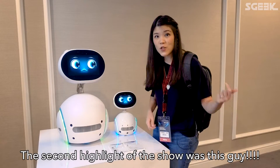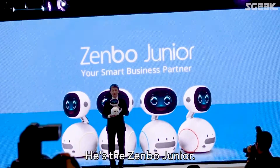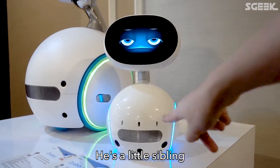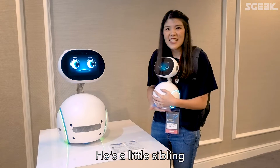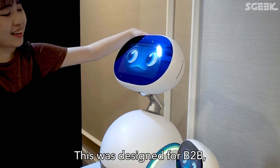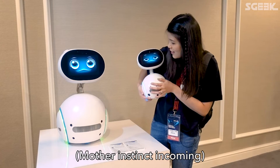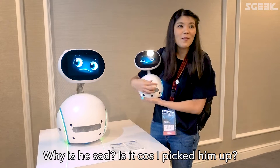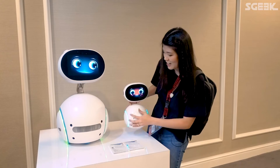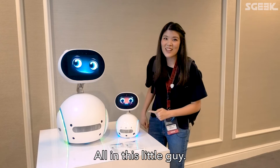The second highlight of the show was the Zenbo Junior — he's so cute! He's a little baby version of the large Zenbo, and he doesn't have a gender. He was designed for B2B, and he has facial recognition, voice recognition, and it's moving. All of those senses packed into this little guy.